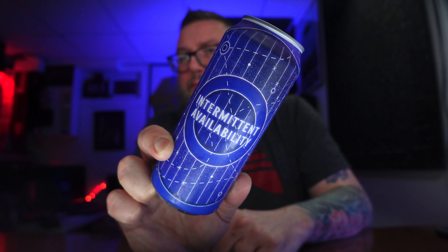This is their intermittent availability — yeah, I butchered that, but we'll get past it. This is a hazy IPA coming in at 7.7%, and I'm excited to dive into this sucker.